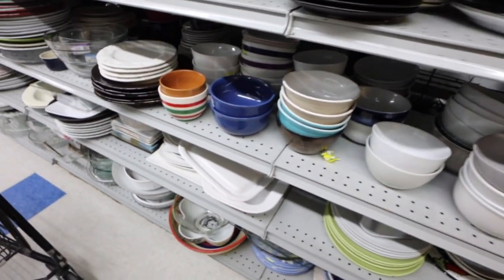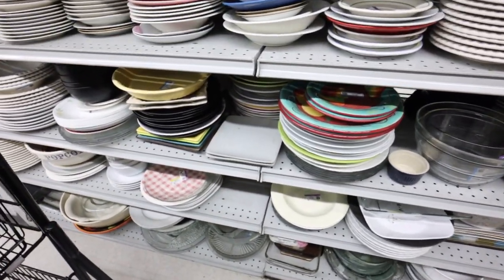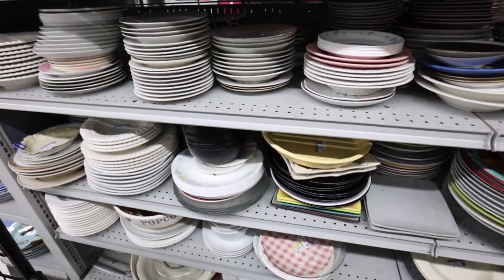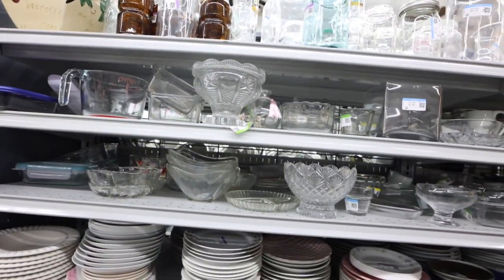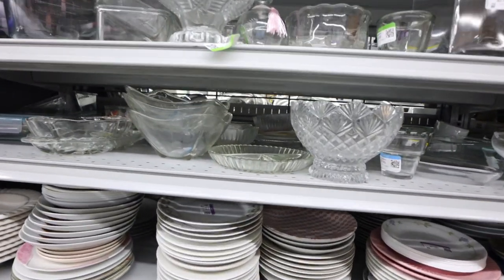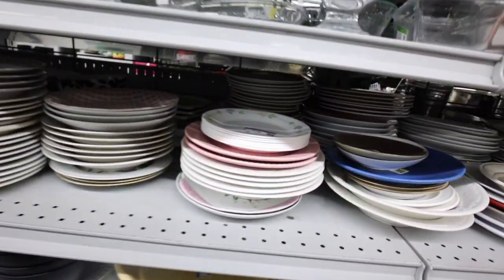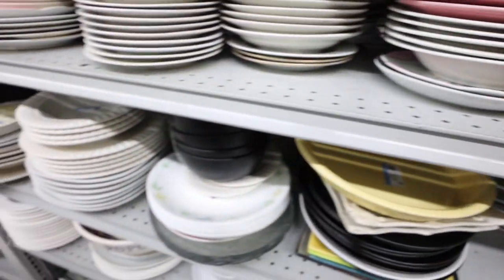I was really strong earlier — you guys should have seen me. I was really proud of myself. I didn't buy these two giant Waterford hurricane things or something. They were pewter and glass — I don't think they were crystal — $25 each and they were huge. In hindsight, I feel like I probably should have bought them, but we're still trying to be strong.